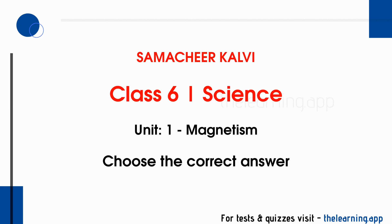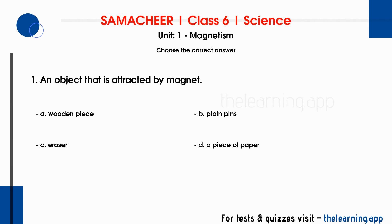Choose the correct answer. Question 1: An object that is attracted by a magnet. Options are A. Wooden piece, B. Plain pins, C. Eraser, D. A piece of paper. Correct answer is B. Plain pins.